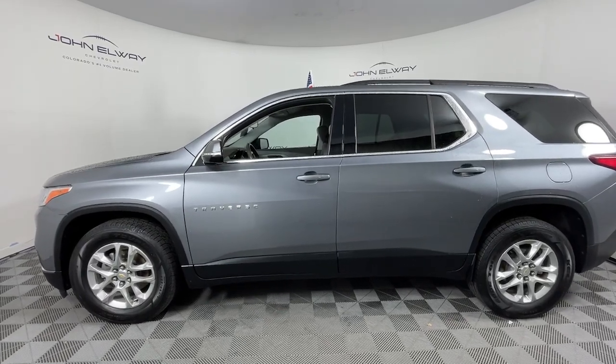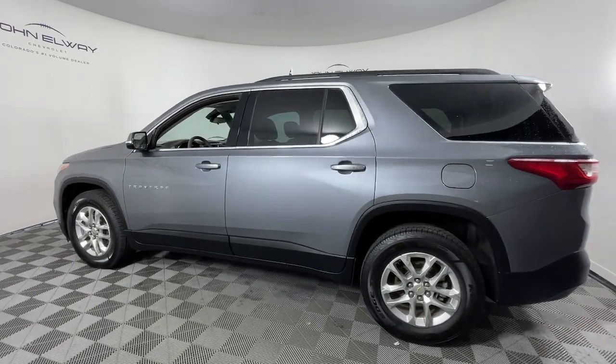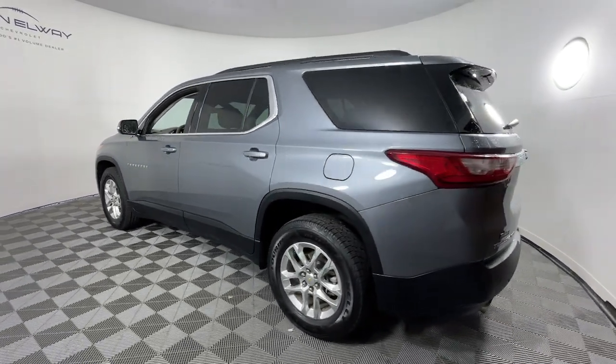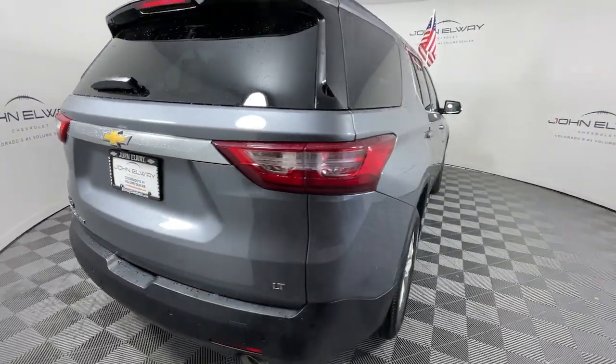Get into the 2020 Chevrolet Traverse. With less than 100,000 miles on the odometer, this vehicle stands out from the rest. The Traverse is your calm, capable refuge in a hectic world.